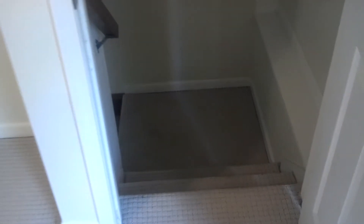Full closet there, because it accesses the back stairs down to the kitchen.